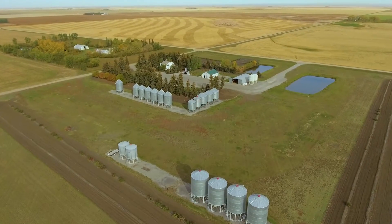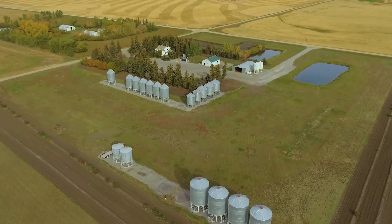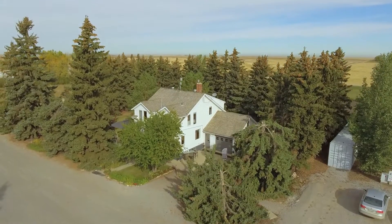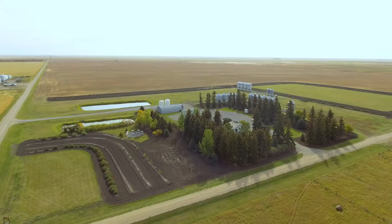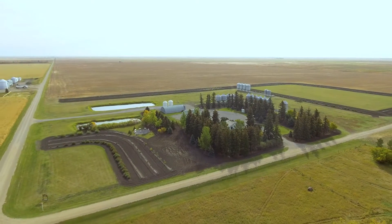Welcome to this charismatic acreage located in the rural municipality of Le Jourde, approximately 15 minutes from Regina. This 1,647-square-foot, two-story home is situated on 22 acres of land.